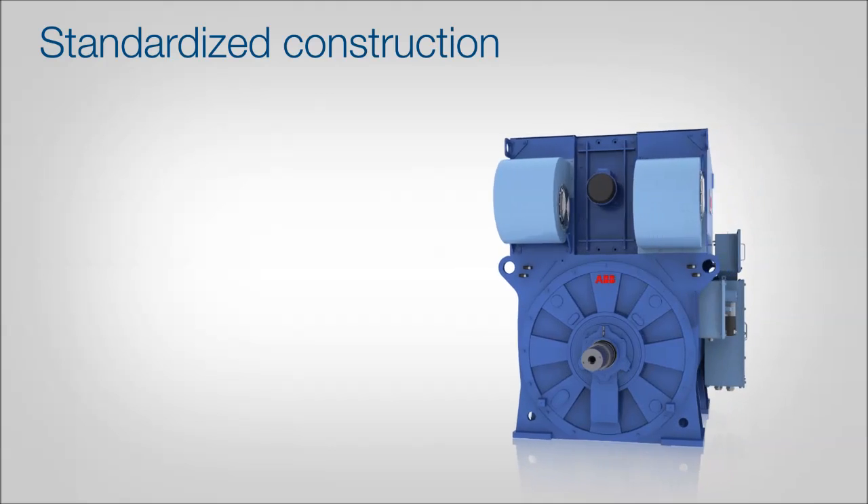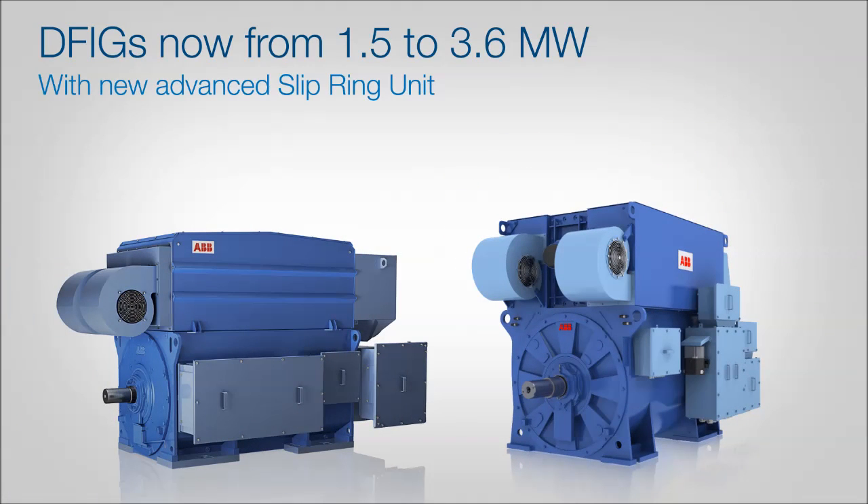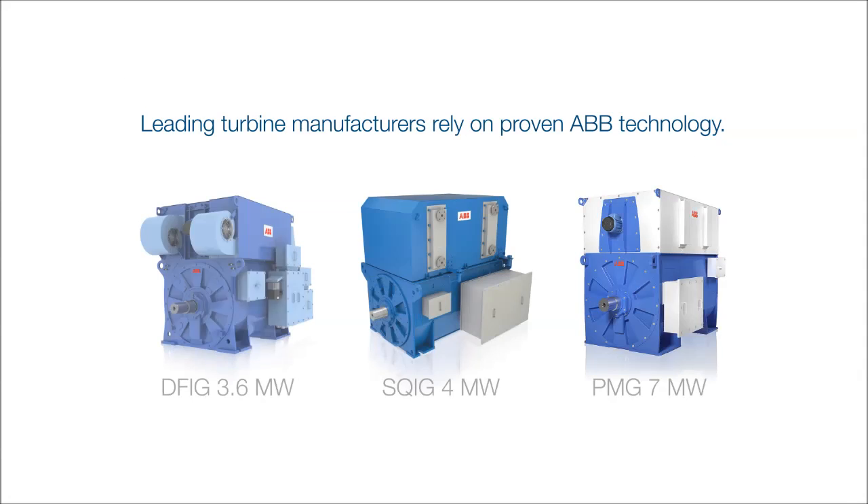This enables trouble-free operation and a long lifetime. The ABB doubly fed generator family covers powers from 1.5 to 3.6 megawatts. These generators offer up to 97.5% efficiency, medium voltage status for improved system efficiency, reliable low maintenance slip ring units and a low overall cost of ownership. Leading turbine manufacturers rely on proven technology from ABB.